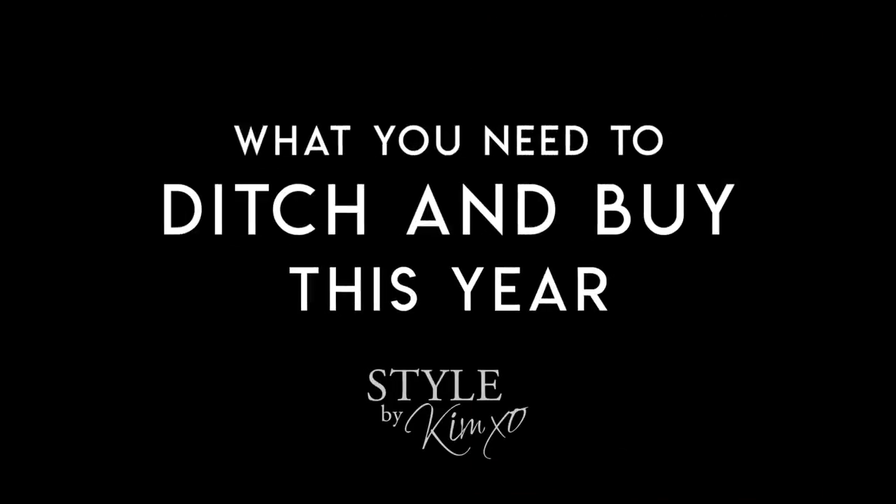Today's video you do not want to miss. I am talking about what you need to ditch and buy this year, 2020. Welcome back to Secrets of a Stylist. For those of you who don't know me, my name is Kim, I'm a fashion stylist. For those of you who do, welcome back. I'm so excited to see you guys. It is Friday, so it means we are hanging out. I am talking about what you need to ditch this season and what you need to buy.